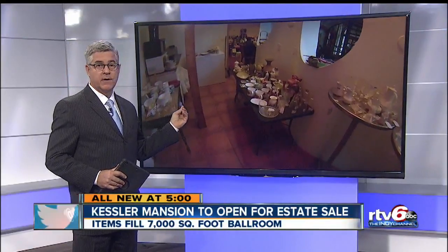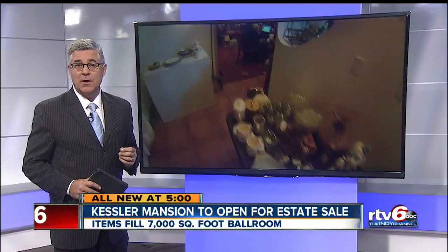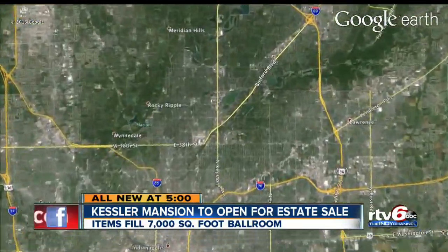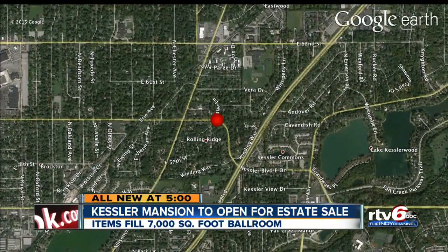You've probably seen it or at the very least talked about it. It's one of Indy's best known homes, and the current owner will soon open part of it to the public for an estate sale. The Kessler Mansion is at 4325 Kessler Boulevard East. Built by Jerry Hosteller, HGTV has featured the house as an extreme home in the past. Now we get to take you inside with RTV6's Jason Fechner.